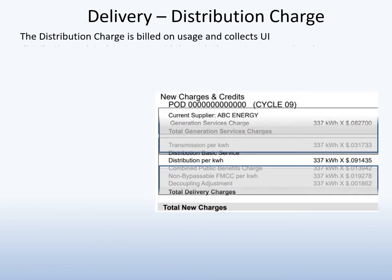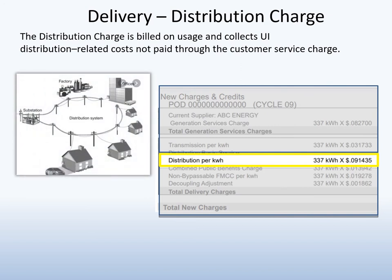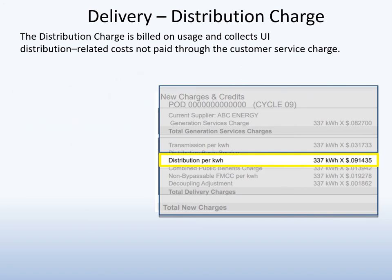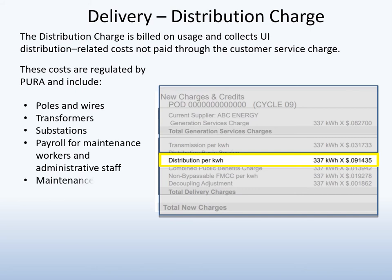This delivery charge recovers distribution-related costs that are not recovered through the customer service charge. These include system-related investments and expenses — costs that are shared by all customers. They include poles and wires, transformers, trucks, other equipment, and payroll.